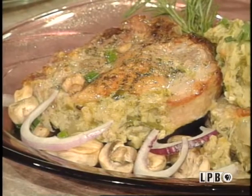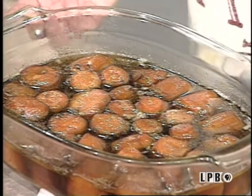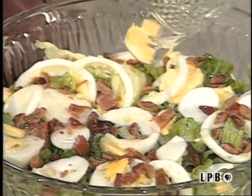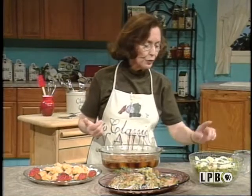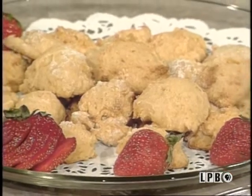Now we have our wonderful meal put together — our stuffed pork chops, which are as delicious as they look, and our side dish of bourbon sweet potatoes. This is as tasty as it sounds. I'm going to serve a wilted salad with this — some heated oil and vinegar poured over some lettuce, with chopped boiled eggs and bacon on top. This is just great. Mama always fixed these. And last but not least, we have our wonderful yam cookies.